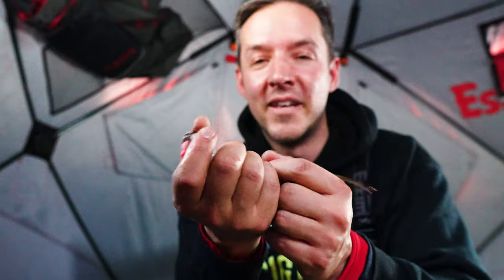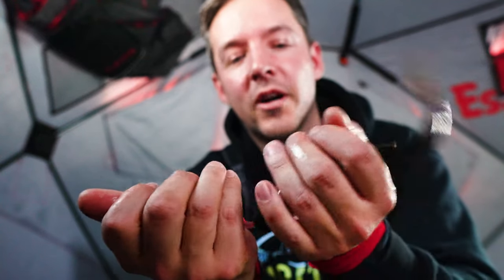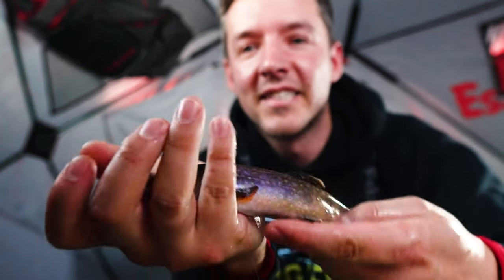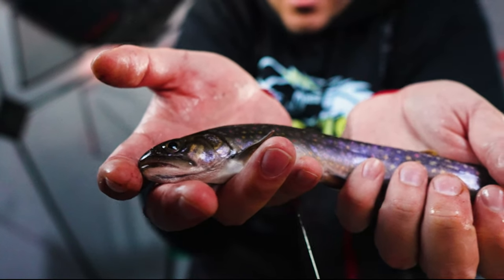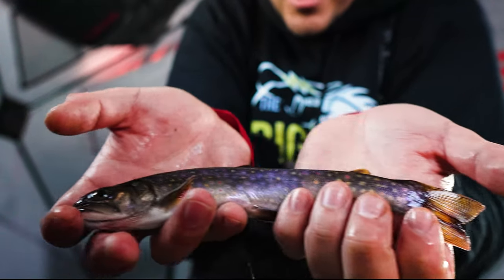We've been making adjustments all morning — it's been really slow. But we just got a beautiful little brookie. They're so tricky. Look at this guy — he's so tiny and cool. Just a tiny little brookie.